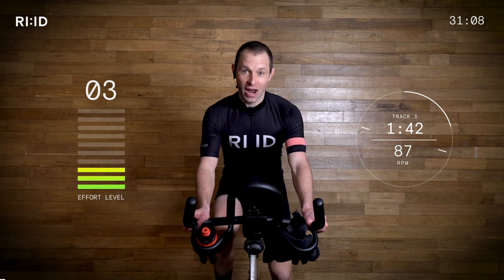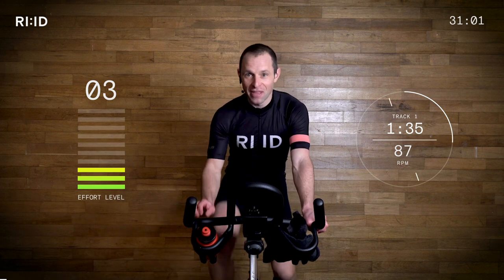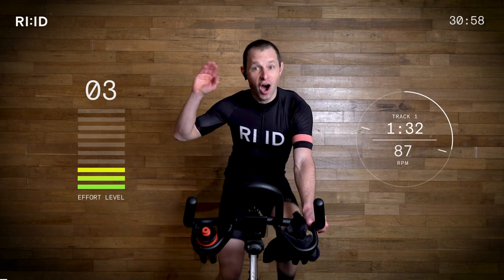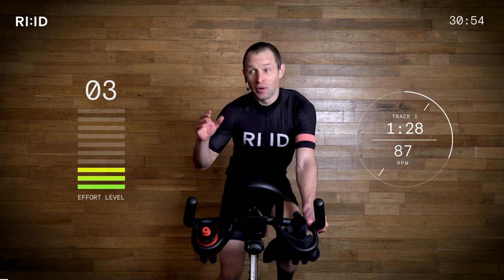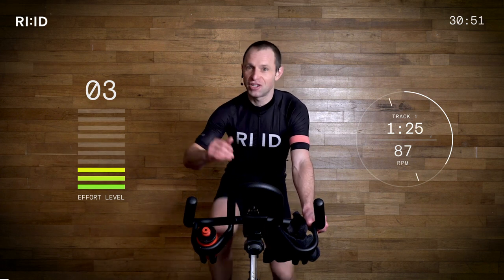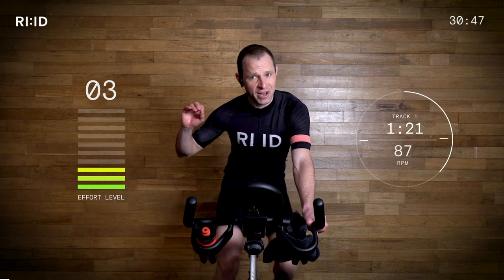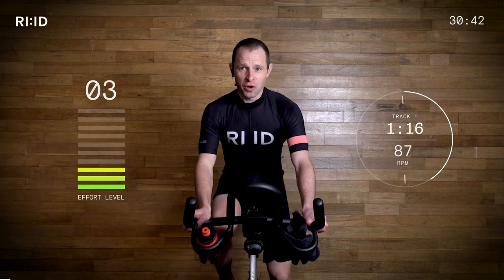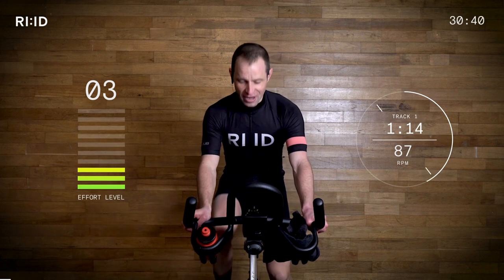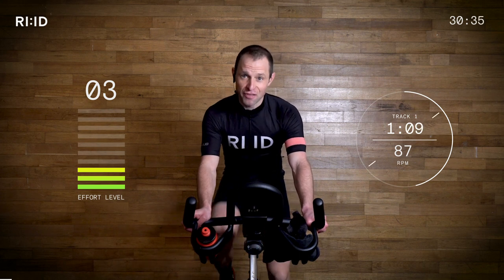So, warm-up track. 87 cadence, hand position number two, nice and relaxed in the upper body. Let's talk about the effort levels. Level 10 is working at your hardest, level 1 is at rest. At the moment, 3 to 4 out of 10. So we're just gradually, gently warming up. Believe me, we will be hitting those higher numbers later on. But for now, control is key. Relax. Ride efficiently and effectively. Let's have a really productive 30 minutes.